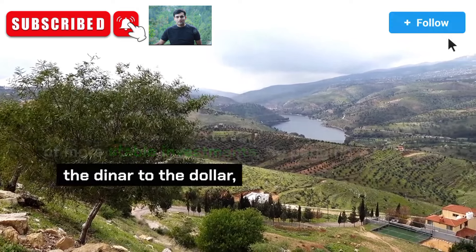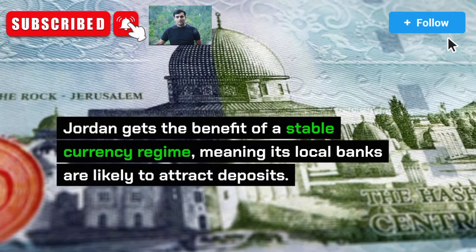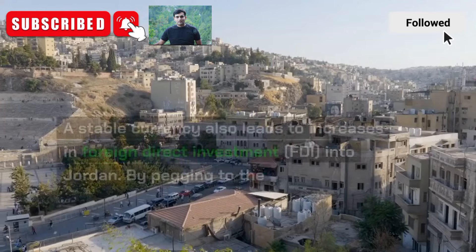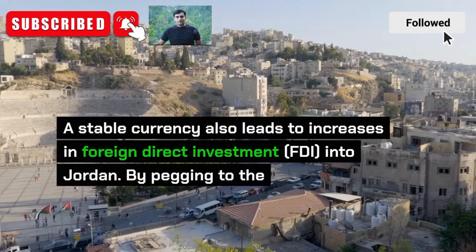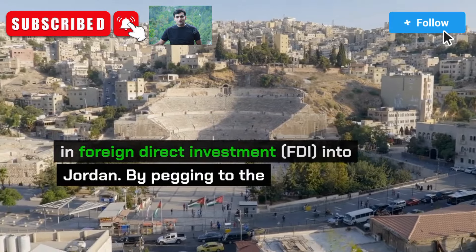By pegging the dinar to the dollar, Jordan gets the benefit of a stable currency regime, meaning its local banks are likely to attract deposits. A stable currency also leads to increases in foreign direct investment, FDI, into Jordan.